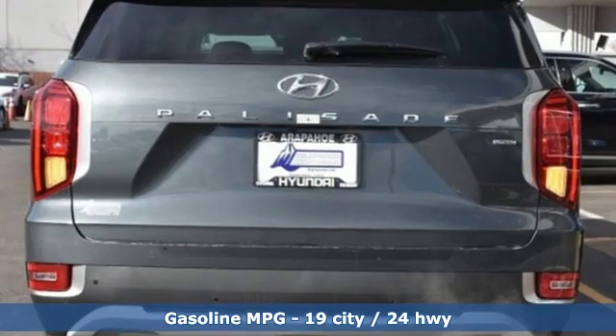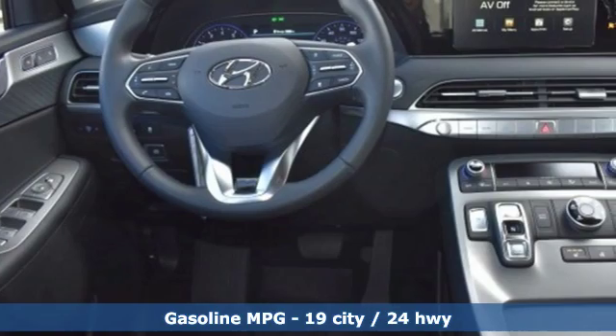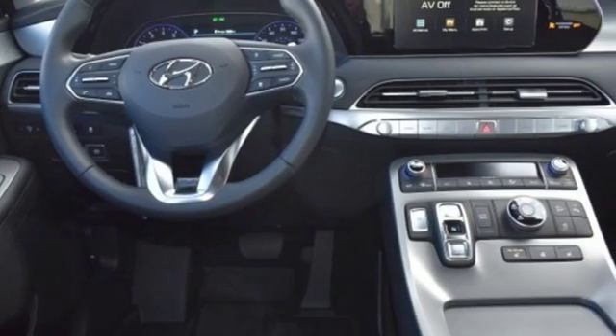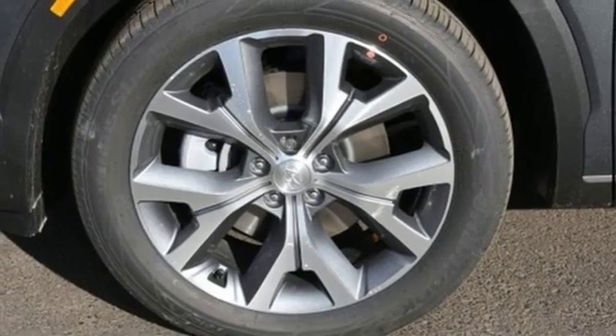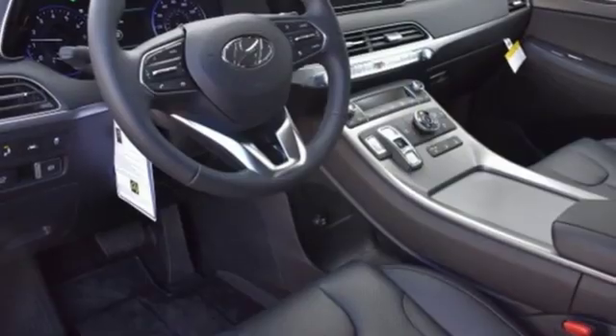V6 engine, dual zone climate control, streaming audio, rear parking sensors, heated steering wheel, power heated mirrors, external memory control, hands-free liftgate, doors and push-button start proximity key, and automatic transmission.